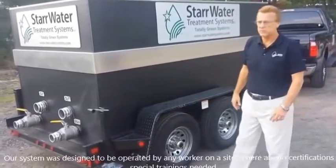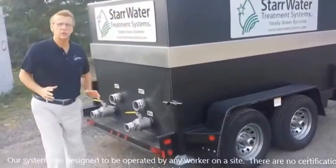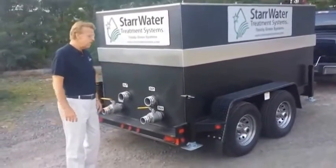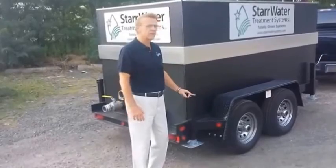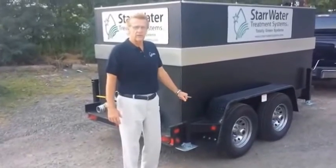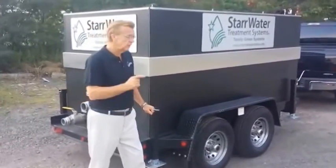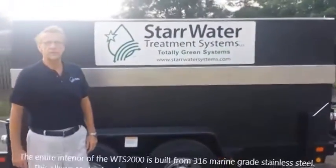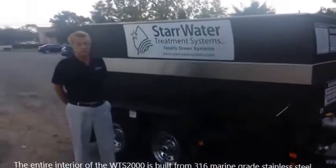This system is simple to use and easy to maintain. It's extremely durably built to handle the wear and tear of the job site. This system was built to last. When you arrive on the job site, the first thing to do after placing the unit is to level the system using these four jacks — each one is seven tons of steel. The inside of the system is 100% 316 marine grade stainless steel, and it can take wear and tear even in salt water conditions.